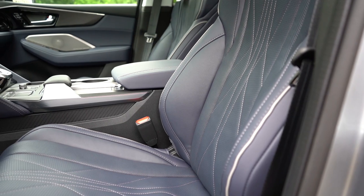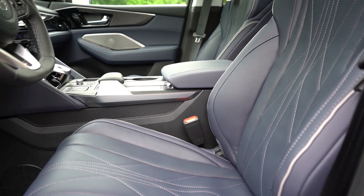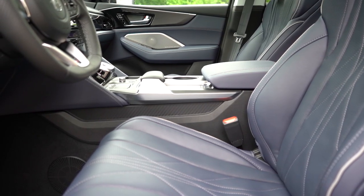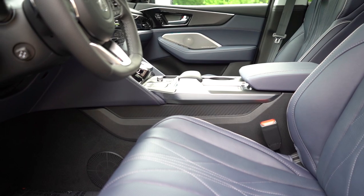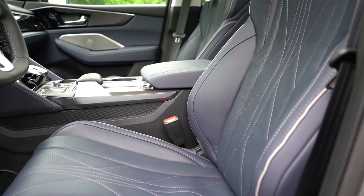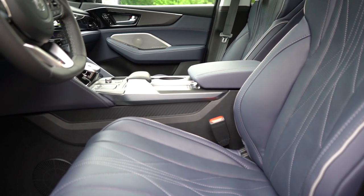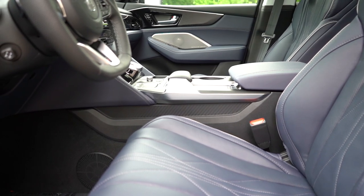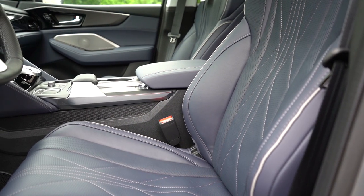Up front: leatherette on the base trim, Milano premium leather on Technology and up, with a leather-suede combination available on A-Spec and Type S. 12-way power adjustable front seats with power lumbar are standard; 16-way power adjustable seats with power thigh extensions and power side bolsters come with the Advanced trim. All trims get memory settings for both driver and passenger — three different memory settings for the passenger seat as well. Heated front seats come with all trims; ventilated front seats on A-Spec and up. The vertical seat seams make for a very comfortable ride with no awkward pressure points.